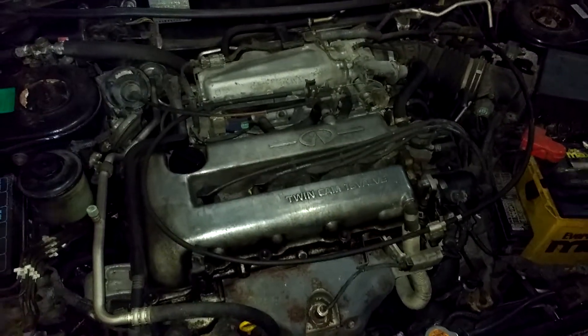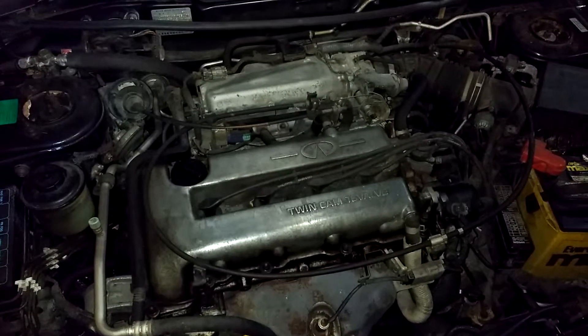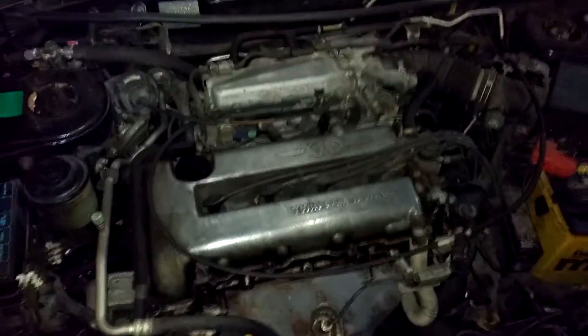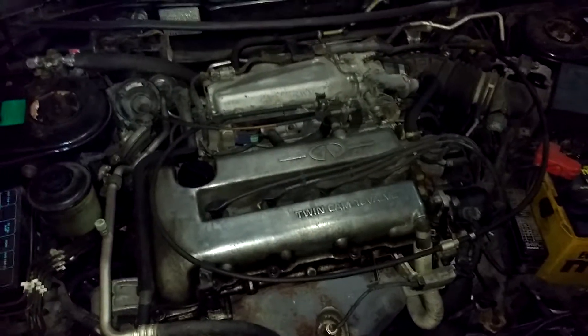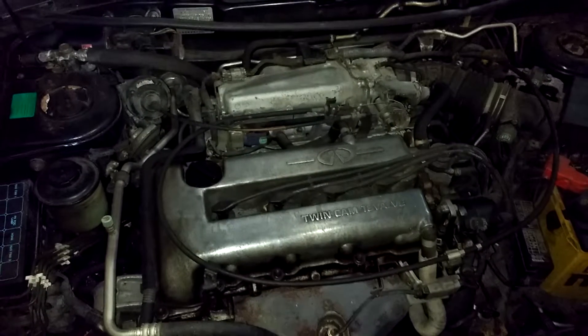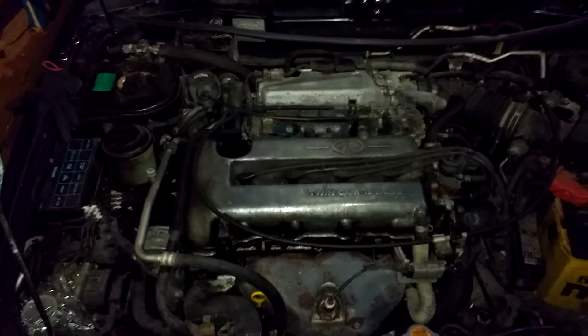From what I hear, this one has an automatic transmission, and the automatic transmissions are fairly weak on these, so if you do want to turbo it, probably having a stronger manual transmission would be better — but that's kind of beyond my expertise.